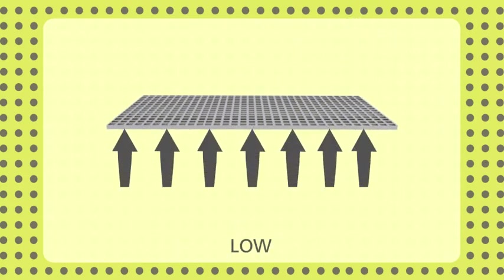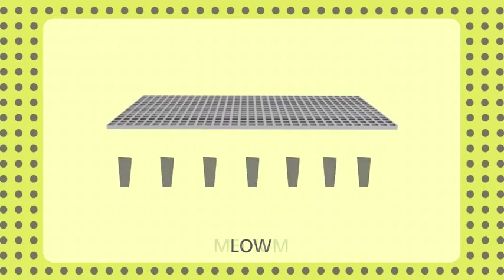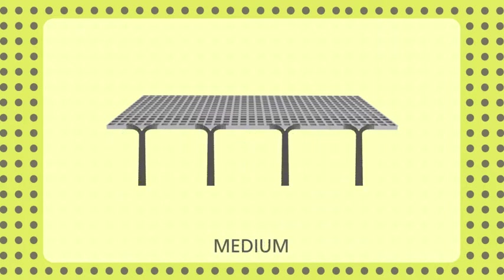Low-frequency sounds from, for instance, fans and ventilation plants are absorbed and dissipated by the mass of the tile. The deep-cut patination acts to absorb and disperse mid-frequency sounds such as voices and music, as this recording demonstrates.